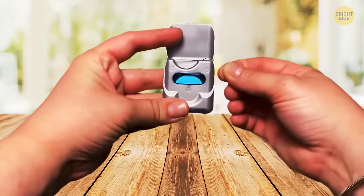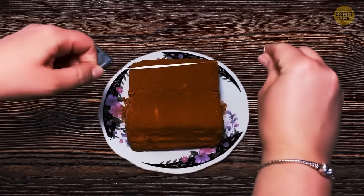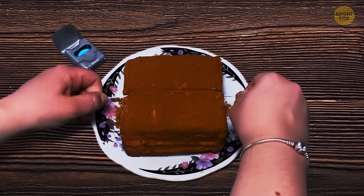Dental floss is important for your dental health, but it's also great in the kitchen — it's a very precise cake slicer, way better than a regular knife.